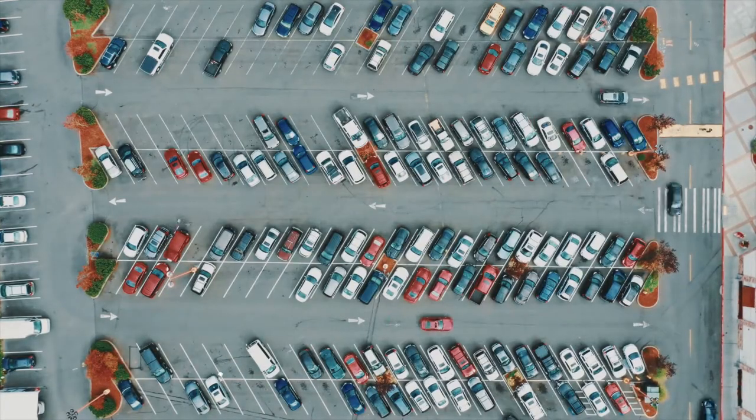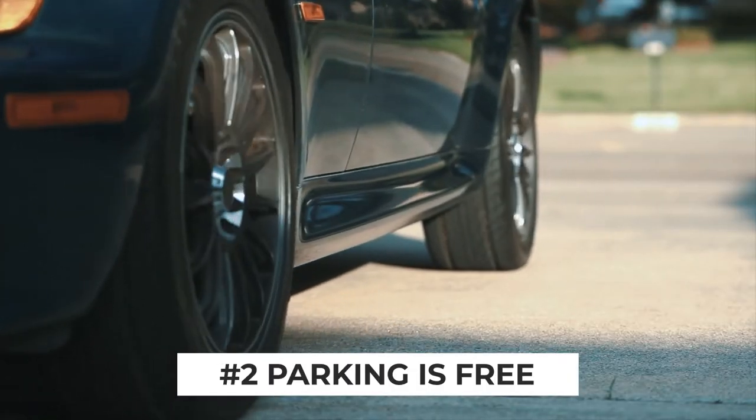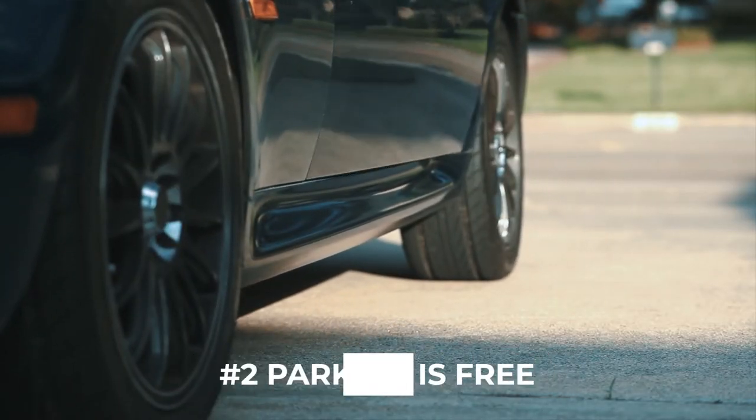As you pull up, parking is free and they have a huge lot out front, so the earlier you arrive the closer to the zoo entrance you'll be able to snag a spot.